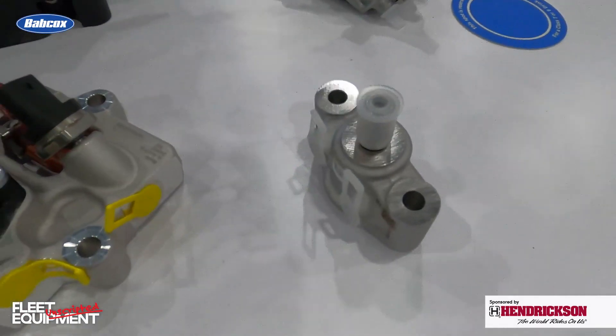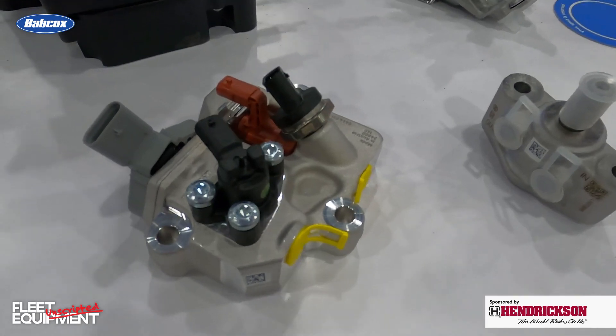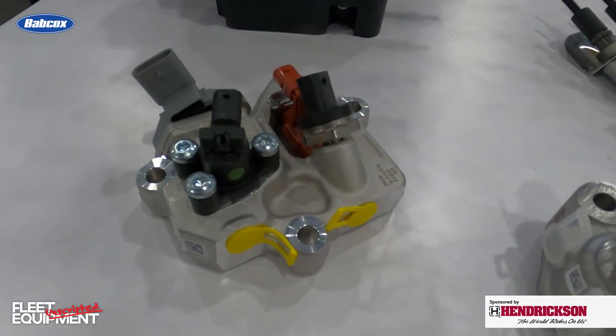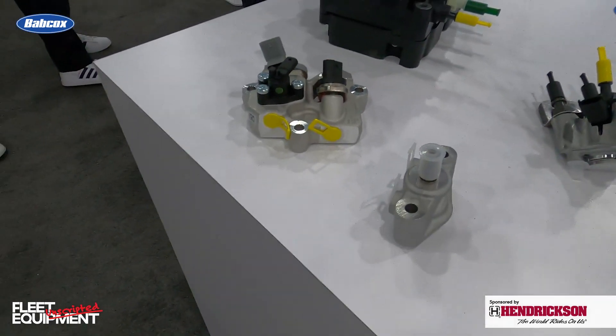Well, when it comes to the exhaust gas temperature sensors, what's important to know about them? Because they have to be functioning correctly, and if they aren't, you get into the after-treatment system and you can get into a derate situation. You can just get into a myriad of problems there. So what's important to consider in that regard?